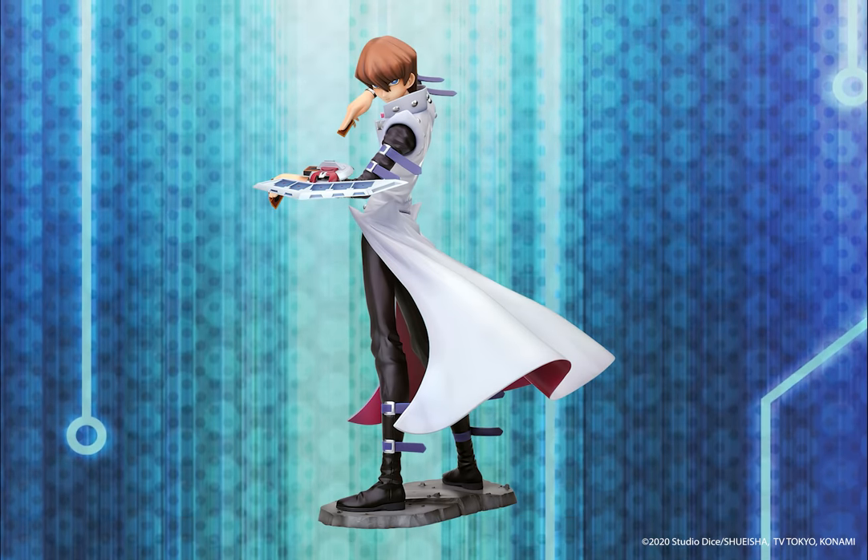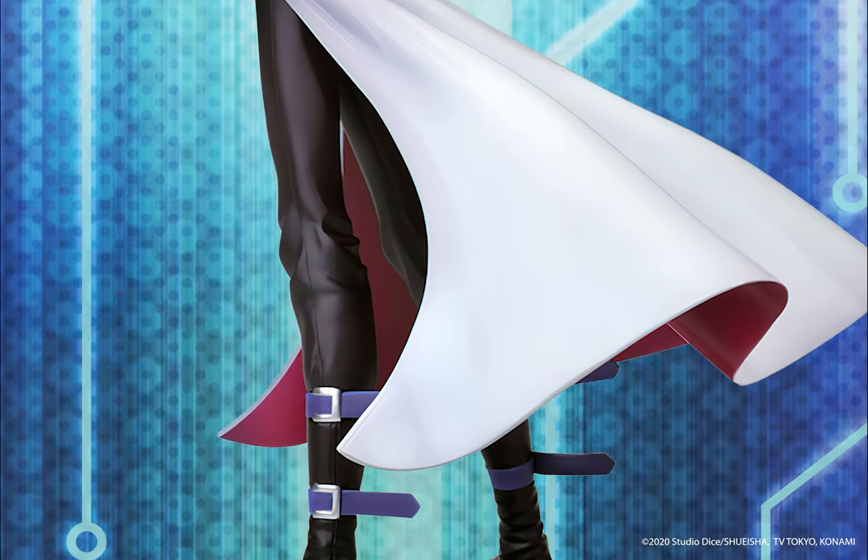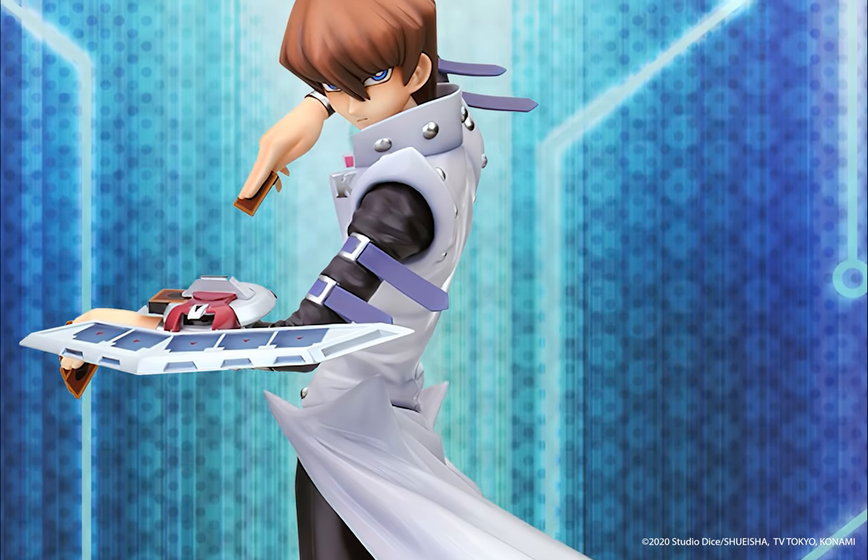Kotobukiya is also offering Seto Kaiba. Showing off his trademark coat, Kaiba comes to life as he stands at the ready, gripping his duel disc and looking this way with a sharp glance.